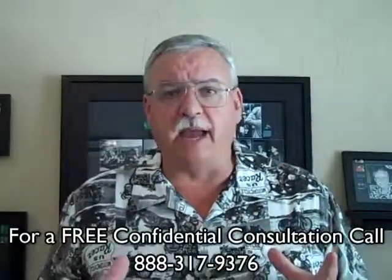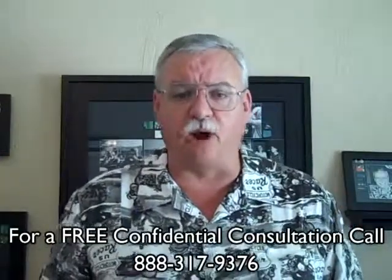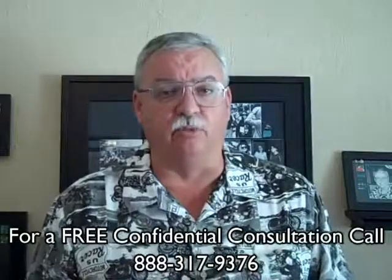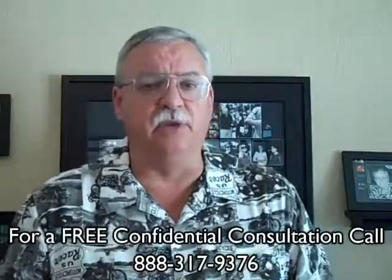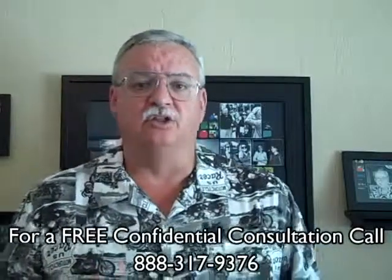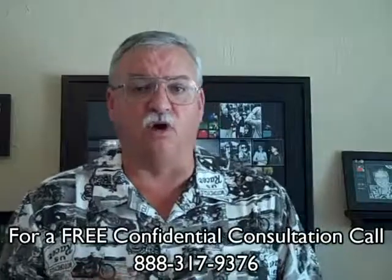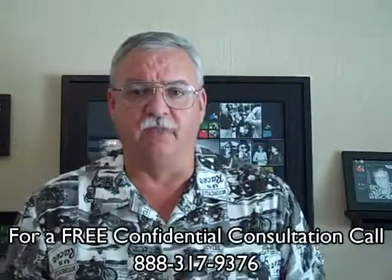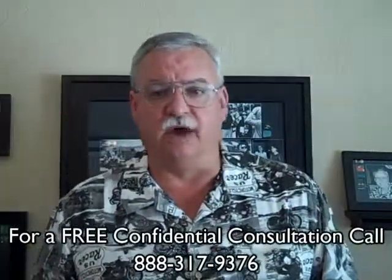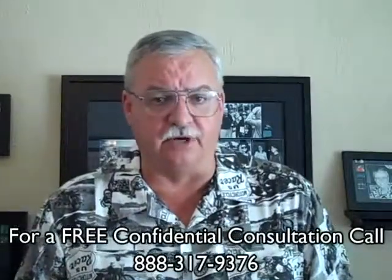With the short sale package in the hands of the servicer, the servicer will determine the value of the property. Most times they will either order a full appraisal or have what's called a broker price opinion — a BPO — completed. With the value in hand, the servicer will determine if the net proceeds from our short sale offer are sufficient to settle the debt. There's a certain range that most lenders and investors will accept. If not, they will usually counter; if so, they approve the short sale and we move on to the traditional part of the transaction.